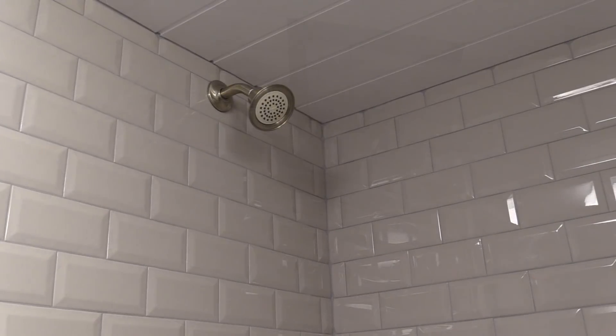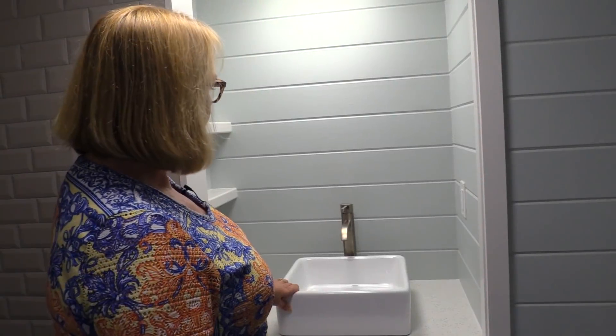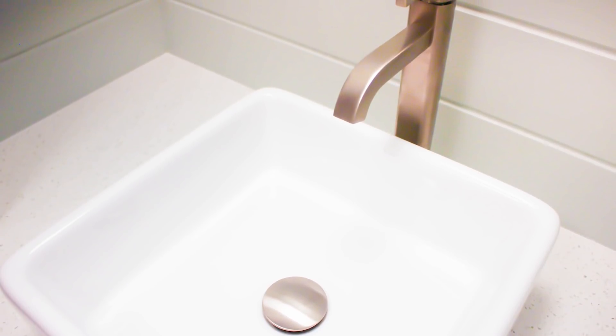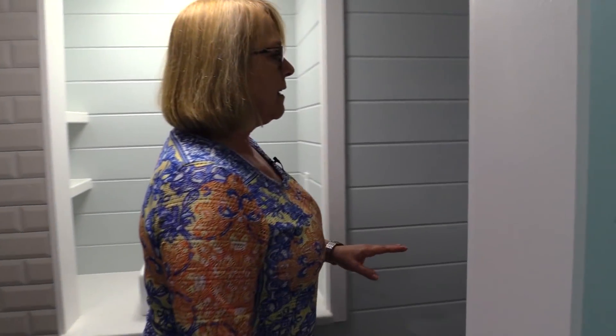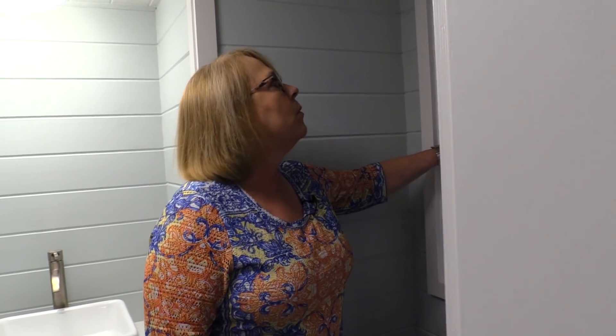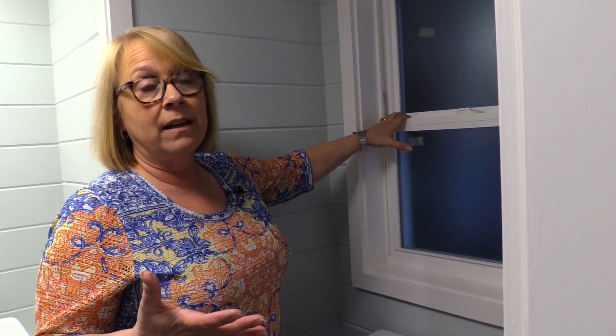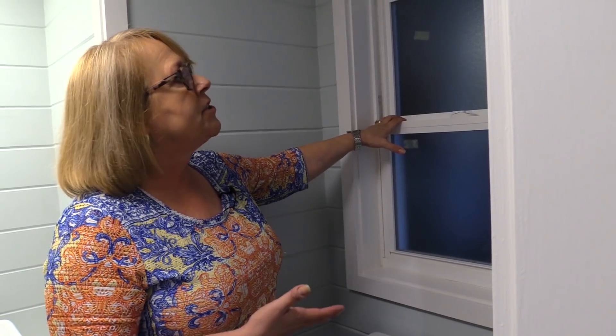The shower floor is a non-slip mosaic tile. They have a typical brushed nickel Moen shower set. For their bathroom sink, we have a square vessel ceramic sink mounted on top of the countertop with a tall vessel faucet style. We always like to have a window in the bathroom — it's important for natural lighting. This one has obscure glass so it is still private but allows light to come in.